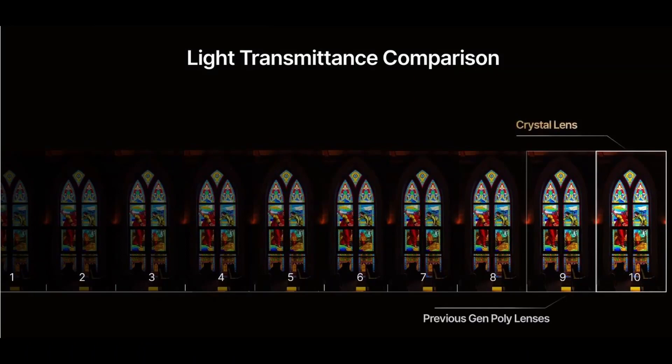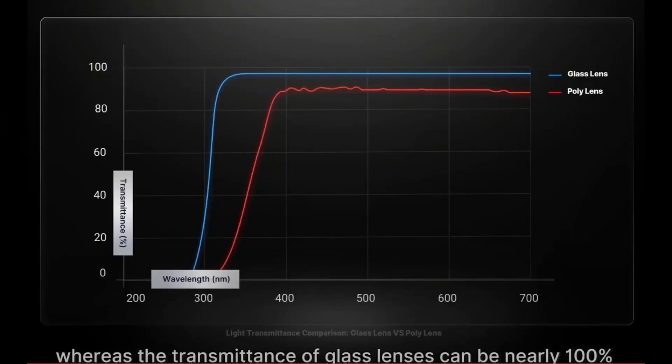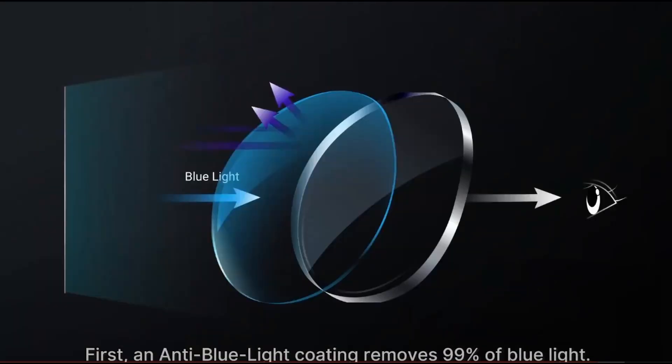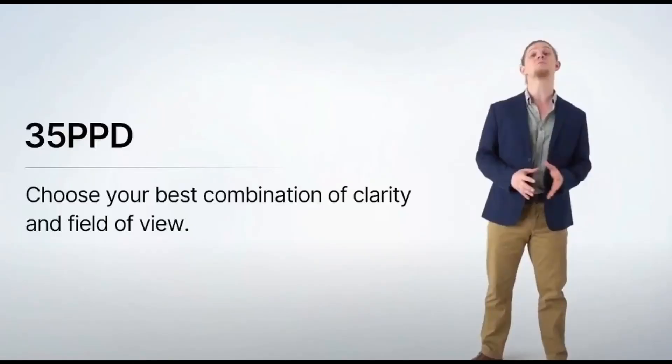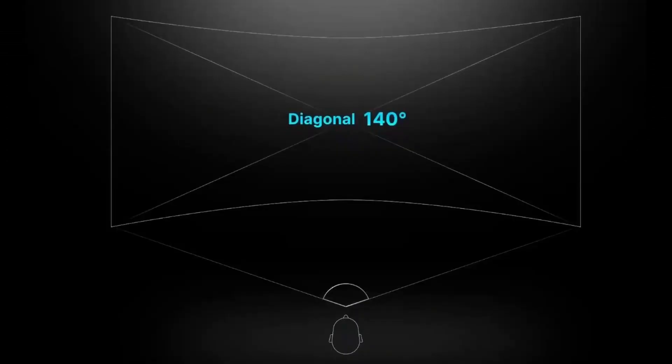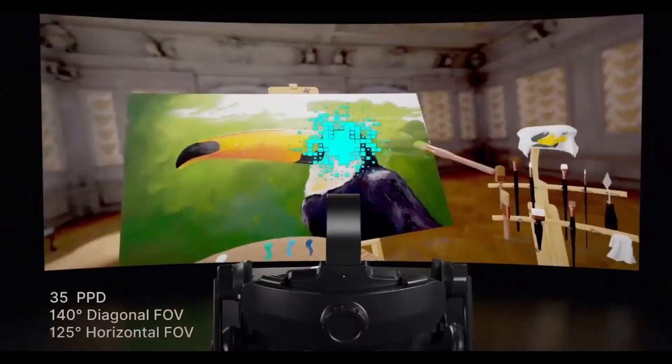In the Aero headset, they have aspheric lenses, and it really provides a much clearer and nicer picture quality — that's very important instead of using Fresnel lenses. They also added an anti-blue-light coating to improve eye strain. The FOV is 120 degrees diagonal. However, with the interchangeable lenses, they also have a 35 PPD lens that offers a larger field of view, so users can choose between 42 PPD or 35 PPD depending on how much field of view they would like.